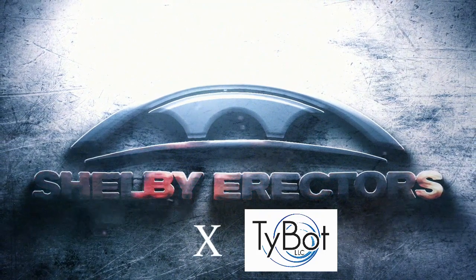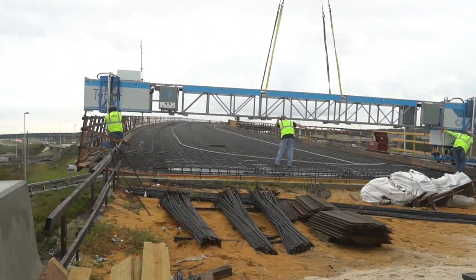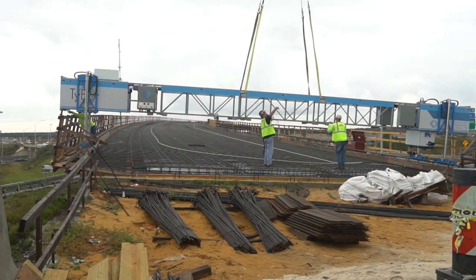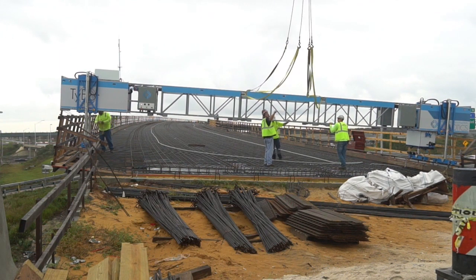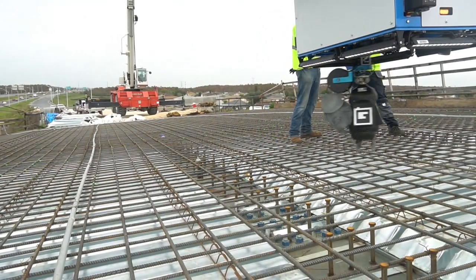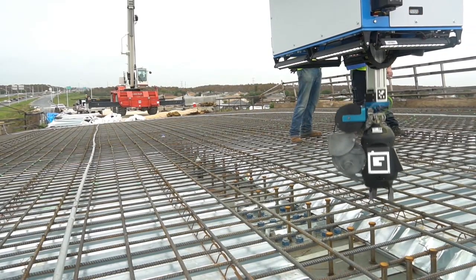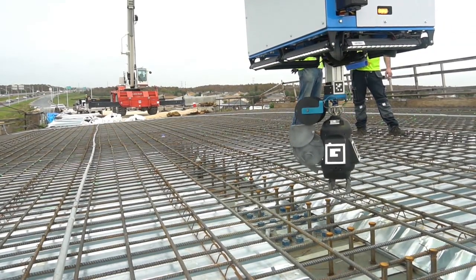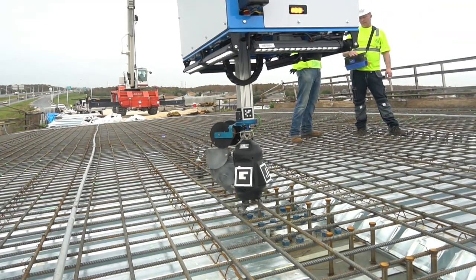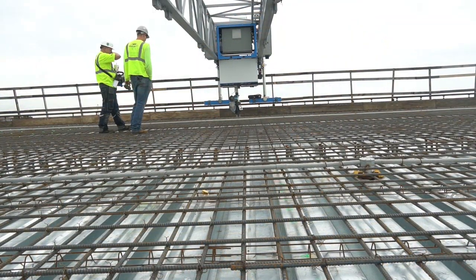The introduction to the TyBot came about quite a while ago. I read an article in ENR Magazine that they were going to test it on some bridge work up north in the Pennsylvania area. We had some work coming up in Florida that I thought would be well suited for that type of technology, so I was looking to reach out and find that article to see what was happening with it, whether it had made any progress in the market. At the same time, TyBot had showed up at our office in Davie wanting to do a demonstration.